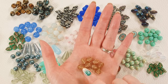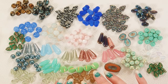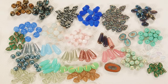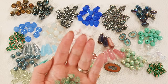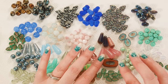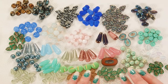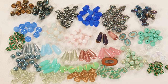Next up we have these matte topaz with a golden luster — very fall. I am a very fall-type person when it comes to color palette. And these are a light emerald matte with a gold wash on them — so pretty too. I wasn't sure about these in theory but when I saw them in person I loved them.